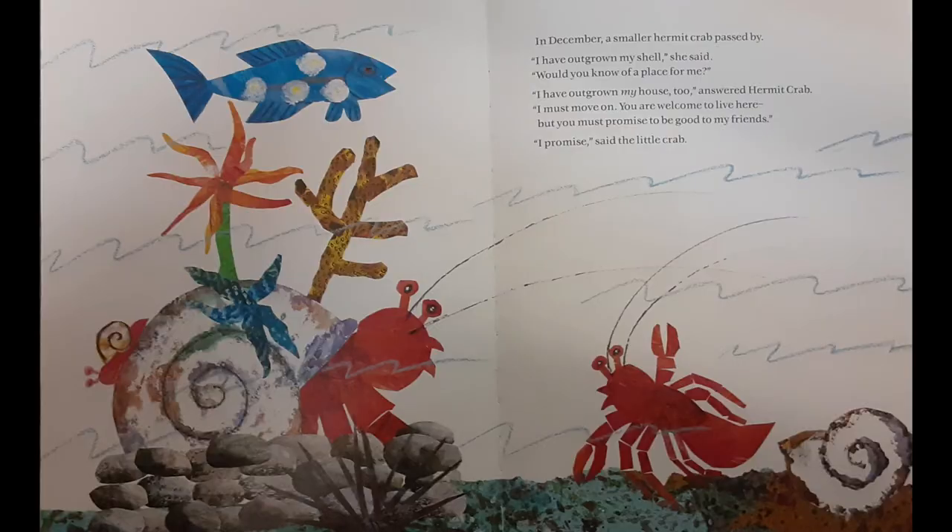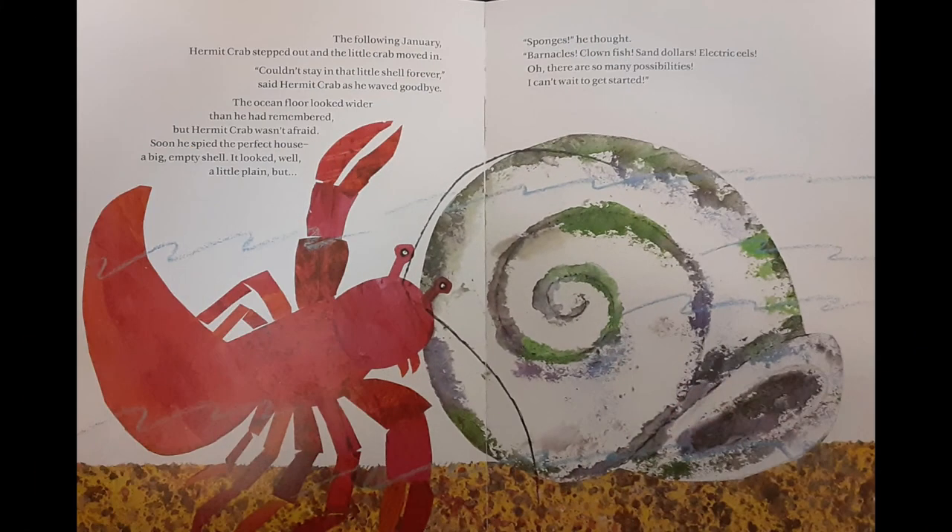In December, a smaller Hermit Crab passed by. I have outgrown my shell, she said. Would you know of a place for me? I have outgrown my house, too, answered Hermit Crab. I must move on. You are welcome to live here, but you must promise to be good to my friends. I promise, said the little crab. The following January, Hermit Crab stepped out and the little crab moved in. Couldn't stay in that little shell forever, said Hermit Crab, as he waved goodbye.